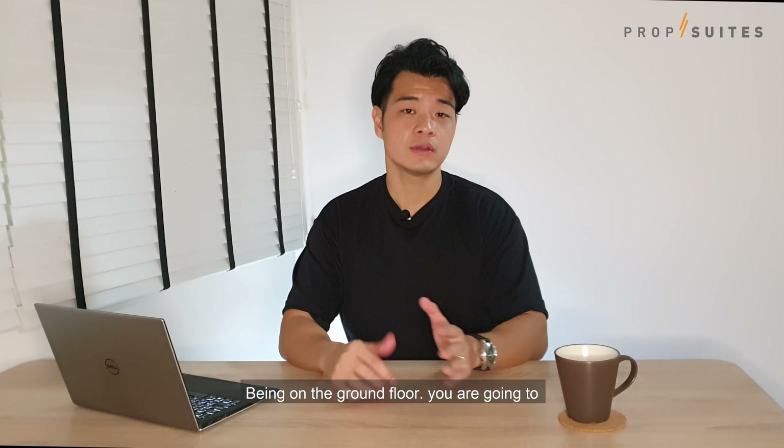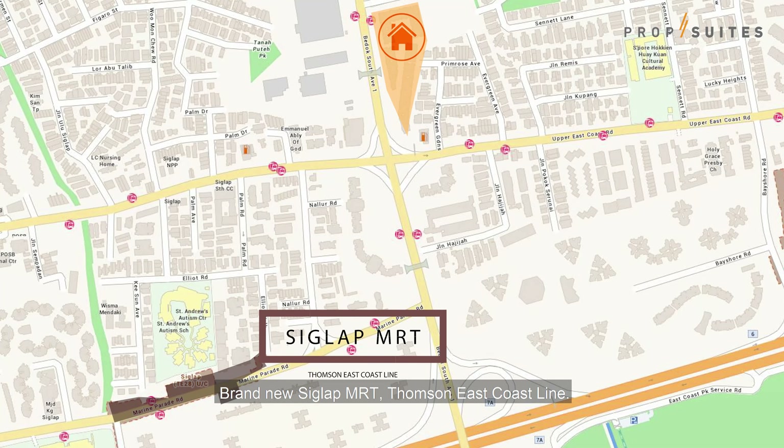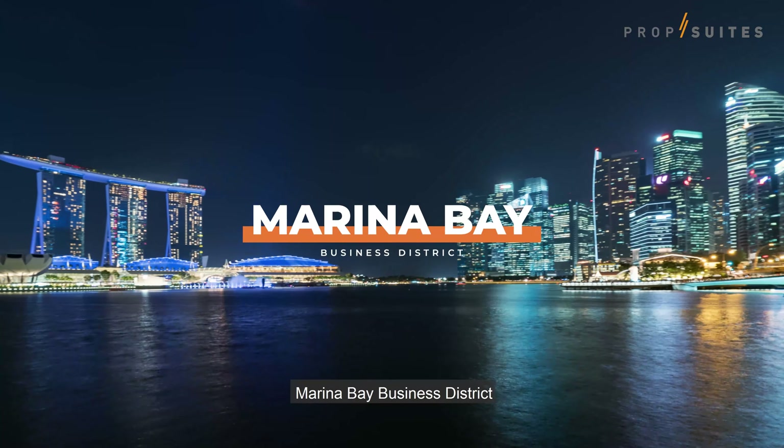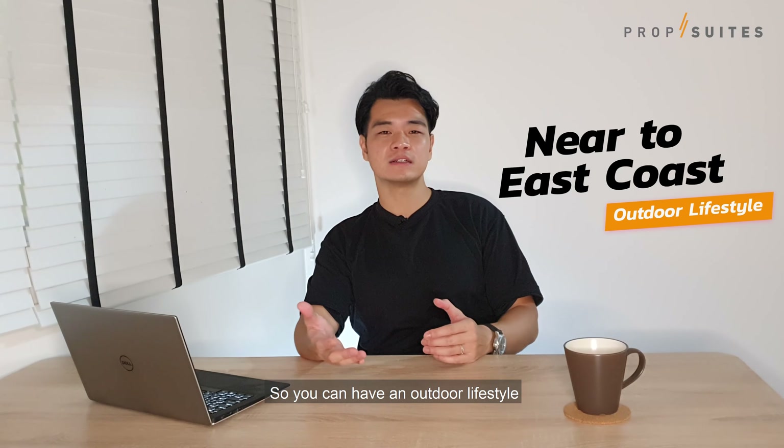Now let's take a look inside the house and explore the surroundings. The closest MRT right now is the Bedok station, which is three bus stops away, a 15-minute walk or three-minute drive. In year 2023, Casa Fina will also be close by to the brand new Siglap MRT on the Thomson-East Coast Line, giving you direct train access to Marina Bay Business District and Orchard Road Shopping Belt.